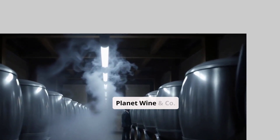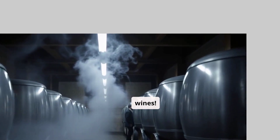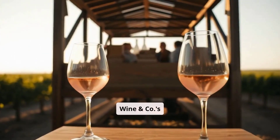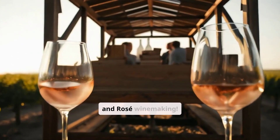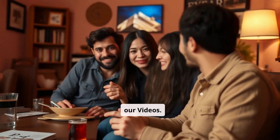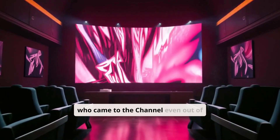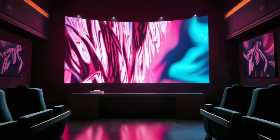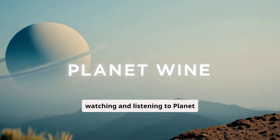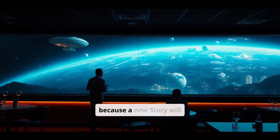Here ends the video by Planet Wine and Company dedicated to winemaking, and specifically to the alcoholic and malolactic fermentation of wines. We look forward to seeing you in the next video — Planet Wine & Co's journey will continue with the beautiful and varied world of white and rosé winemaking. Happy learning and having fun with our videos! A special thanks to all of you who came to the channel. A strong and warm hug to all of you — enjoy watching and listening to Planet Wine & Co. Don't miss the next video because a new story will begin.